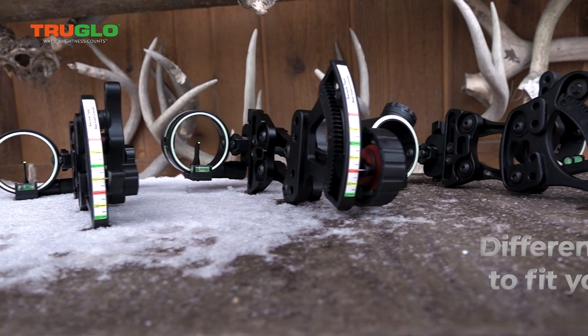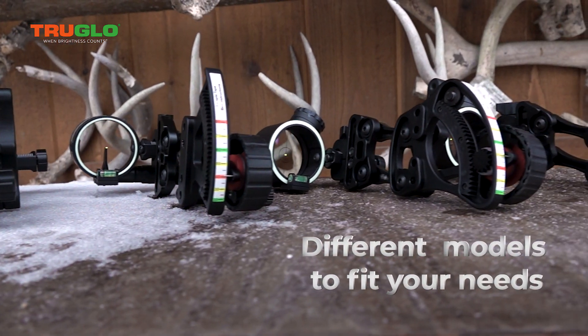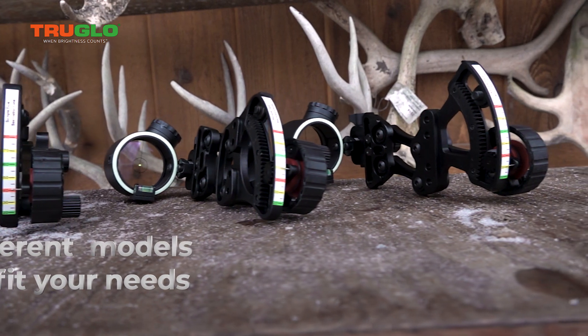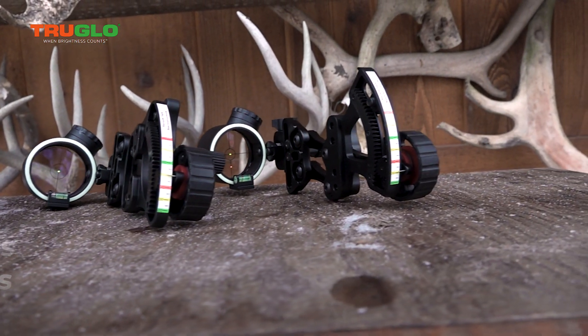The reason we carry the full Archer's Choice Range Rover series of sights at True Glow is to have one that's specific to your needs. Check them out — Archer's Choice Range Rover sights from True Glow.